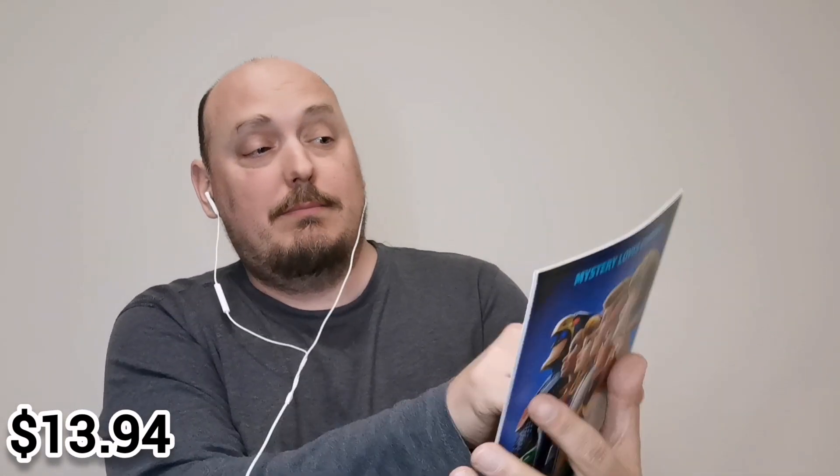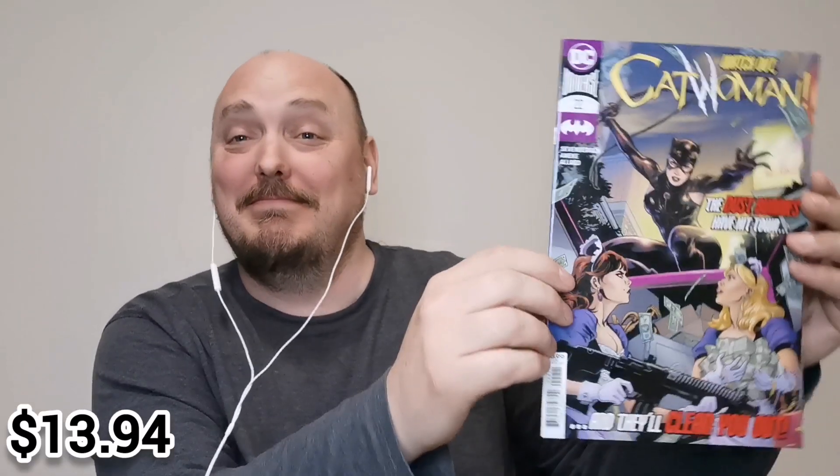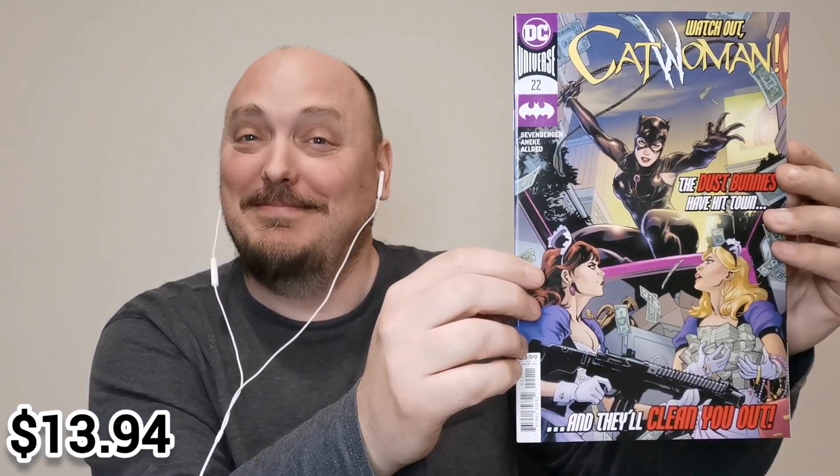Wow. Watch out, Catwoman. It's issue 22 from Catwoman. The dust bunnies have hit town and they'll clean you out. Something tells me this might be a filler issue.